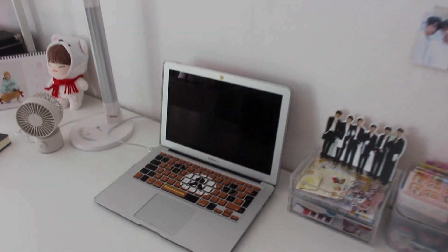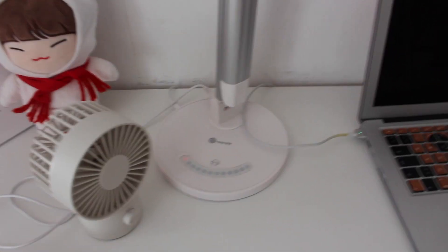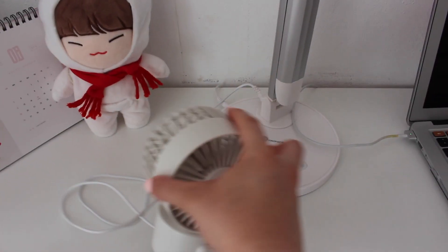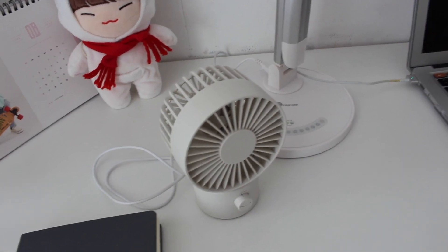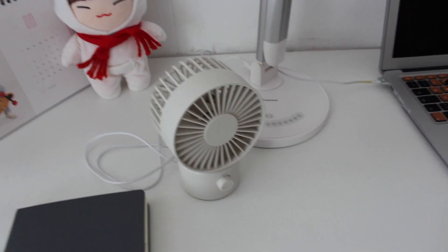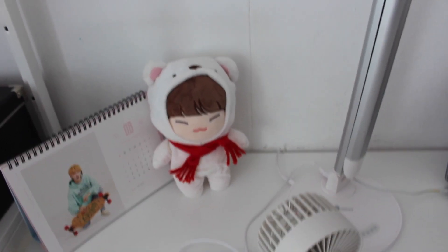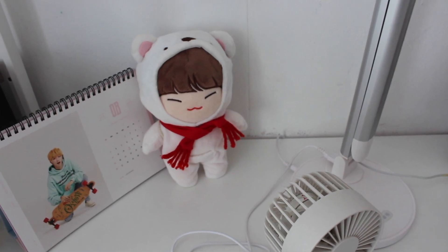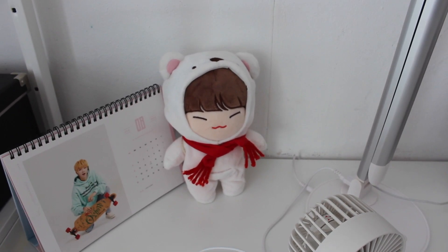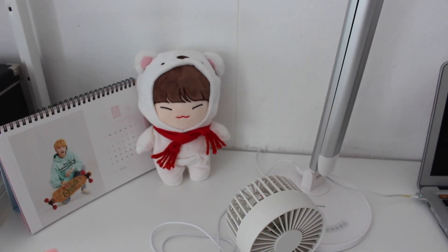Here I usually keep my laptop and my lamp — you can adjust the brightness and I got it off Amazon, a lot of study grammers have this lamp. I also have a fan connected to the lamp because it's been really hot in Germany, though it's off right now while I'm filming. And here I have my Hoshi doll which I got from a kpop group order on Twitter — I believe her name is kpopgeos on Twitter and she has a lot of doll group orders.